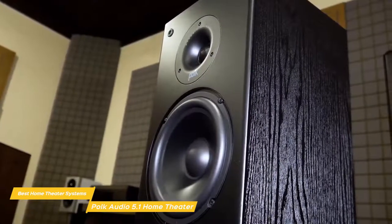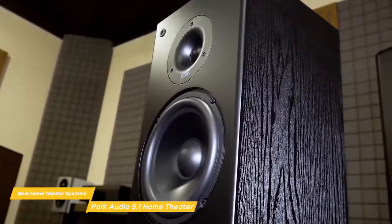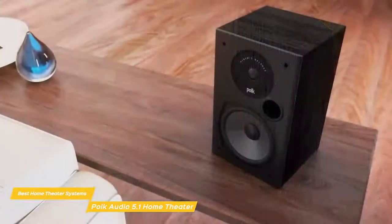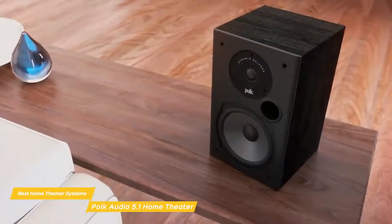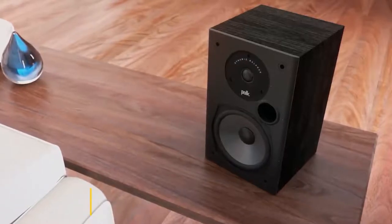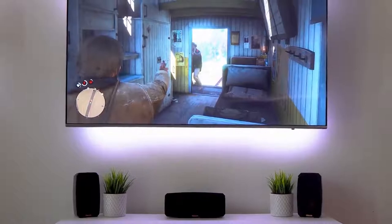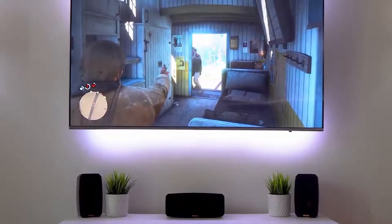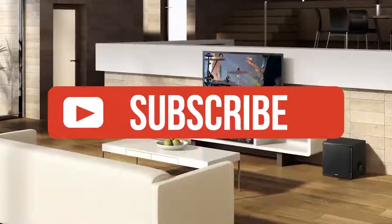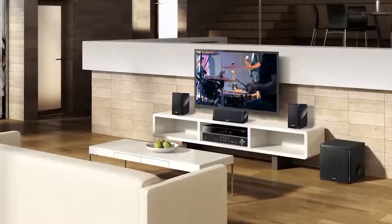It all depends on what your AV receiver can accommodate. If you're shopping for a home theater system on a budget, the Polk Audio 5.1 channel home theater system is a good choice. You'll enjoy detailed, more powerful audio than you'd get from your TV alone, and there's a lot of room for upgrading to a higher number of channels down the road. Links to all the products mentioned are in the description below. If you're new to the channel, hit that subscribe button to keep up to date on the latest and greatest in tech. Till next time, I'll see you guys later.